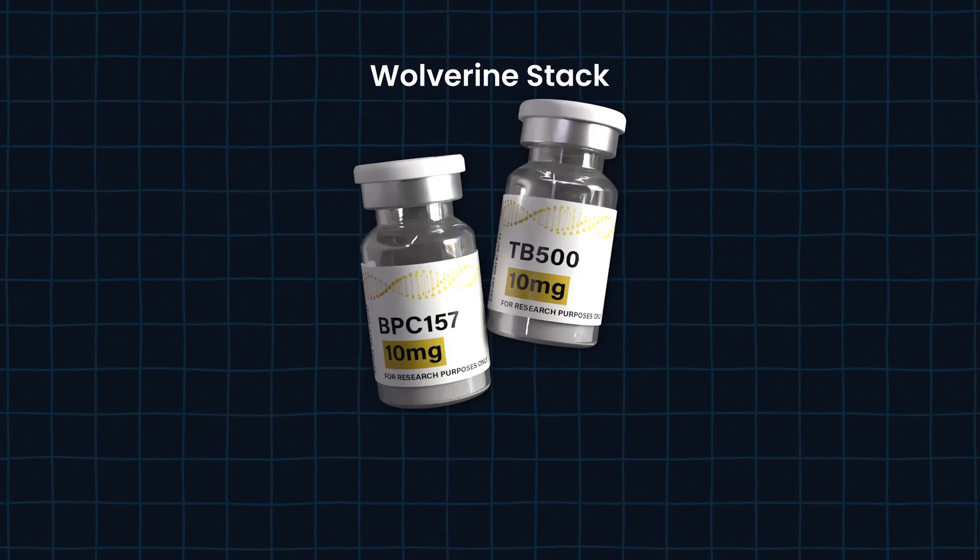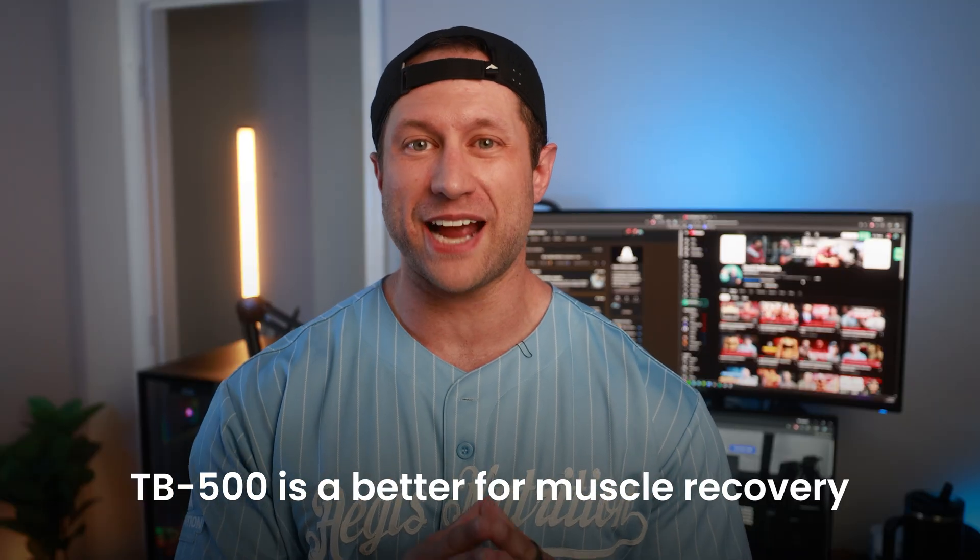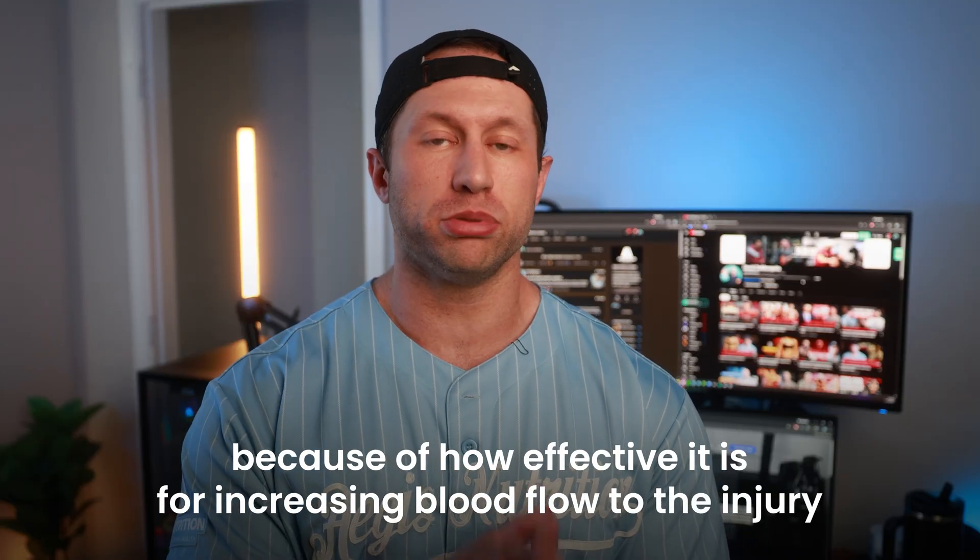Why is the Wolverine stack so synergistic? One compound is excellent for soft tissue regeneration and anti-inflammation, helping with pain, while the other improves blood flow — and actually both help with blood flow to areas that need repair. TB-500 is particularly effective for muscle recovery and repair due to how well it increases blood flow to the injury. From practical experience, injecting close to the injury site is more effective for repair than just going subcutaneous elsewhere. You can still go subcutaneous and it will work systemically, but observational evidence supports site-proximity injections.